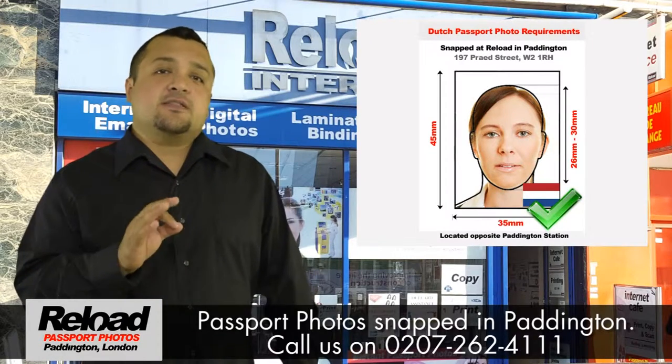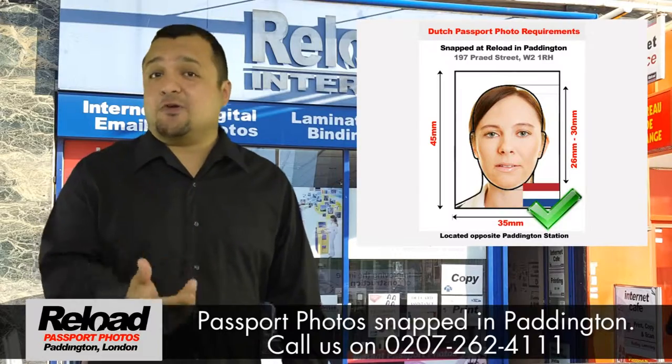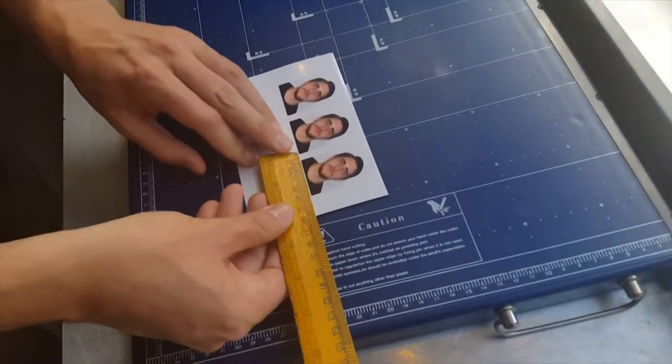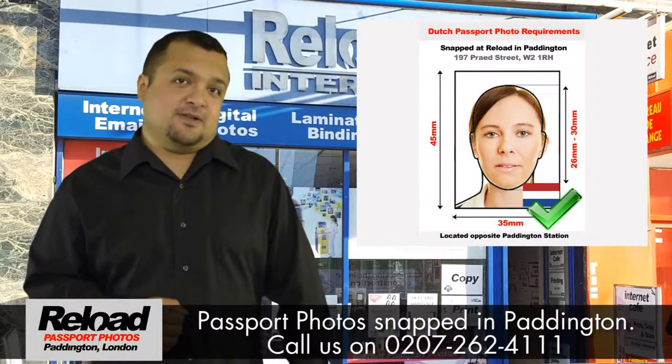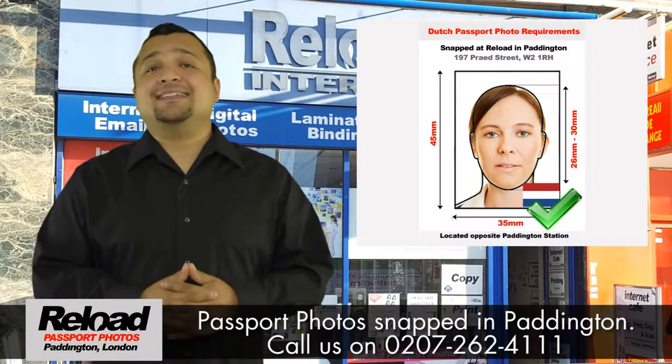The Dutch or Netherlands passport photo that we supply will always be taken on a plain light grey background, and the required size will be 35mm by 45mm with your face measuring 26mm to 30mm. Not meeting this exact requirement will result in your Dutch passport photo being declined.